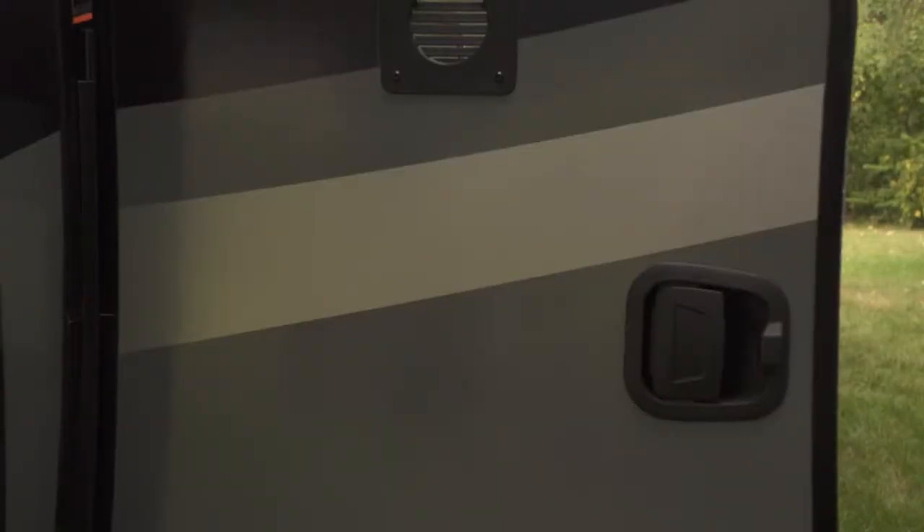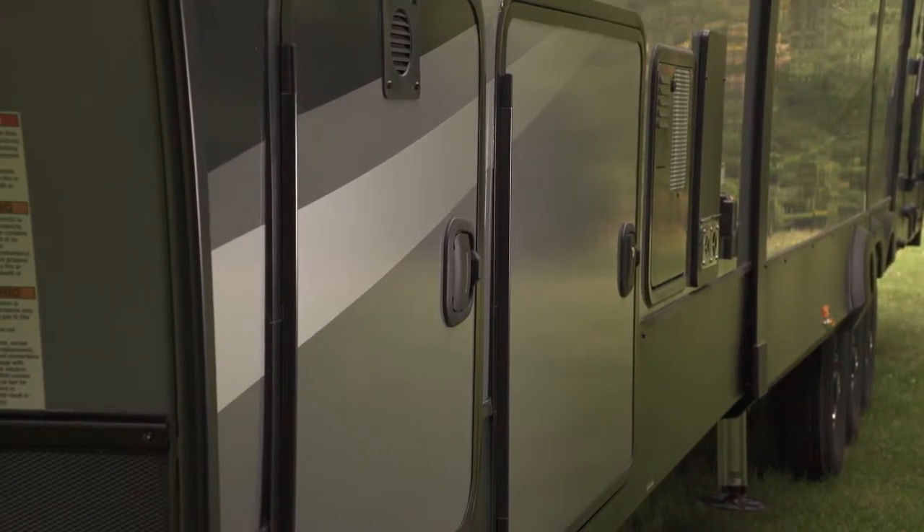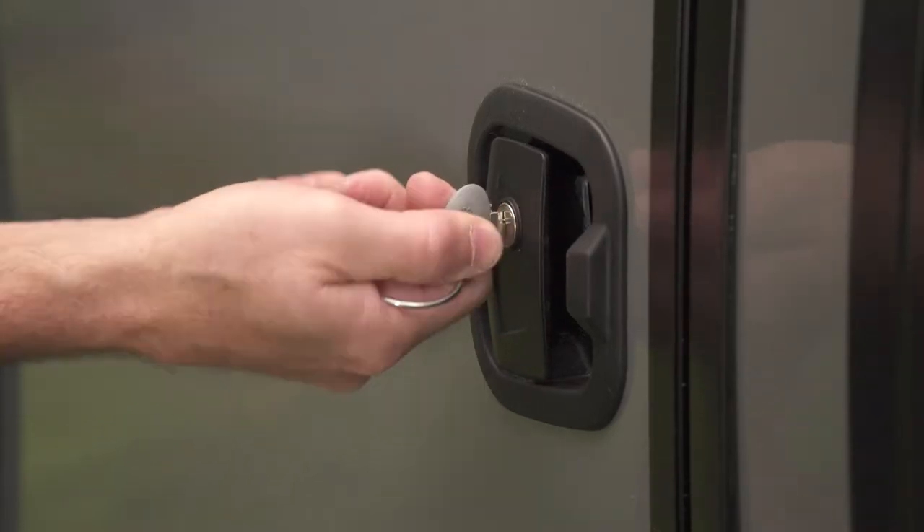Opening a slam latch door is as easy as can be, and closing it — well, just slam it shut and forget about it. Best of all, these slam latch doors can be utilized with Lippert Components' keyed-alike system, where one key will open and lock all the keyed doors on your RV.